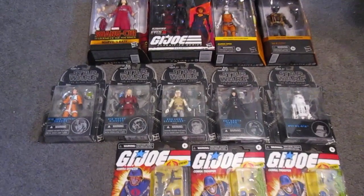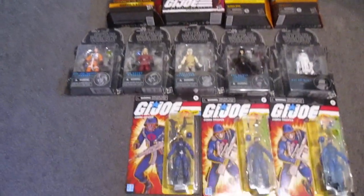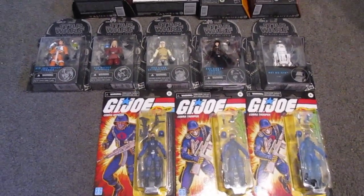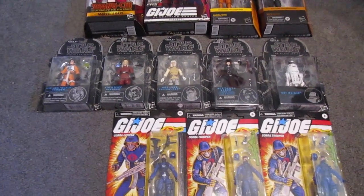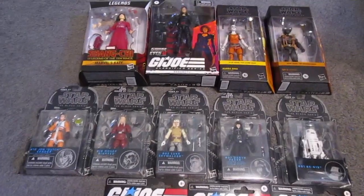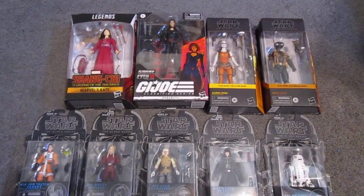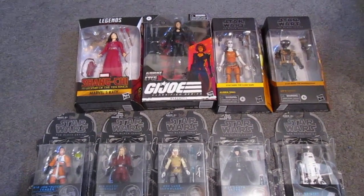Hello everyone, this is Scabcat242. I have an unexpected figure haul to share with you. This all came from my local flea market. For those in the Sacramento area who've been to the Folsom Boulevard Flea Market, it's hit or miss — most of the time people selling there tend to have junk and overpriced junk.